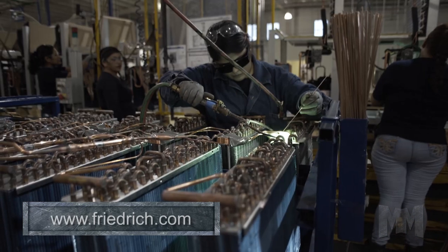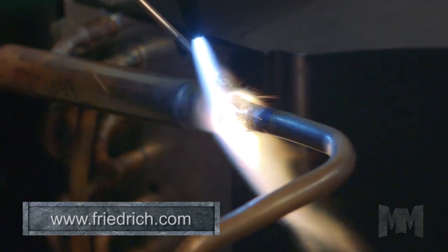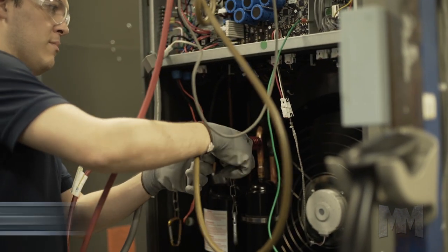VRP uses innovative variable refrigerant flow technology. Its precision inverter compressor quietly operates anywhere from 30% to 125% of rated capacity, matching the actual demand of the space. This means significant energy savings and occupant comfort.